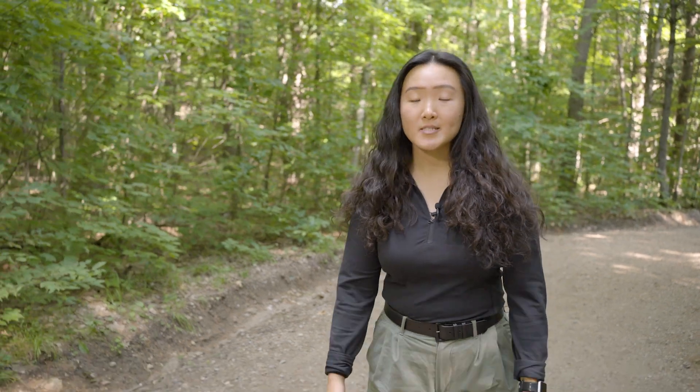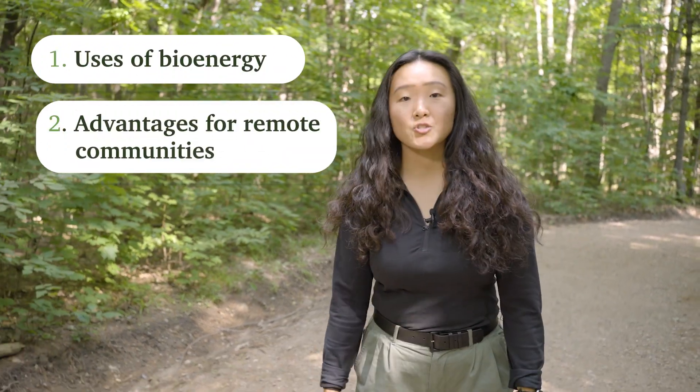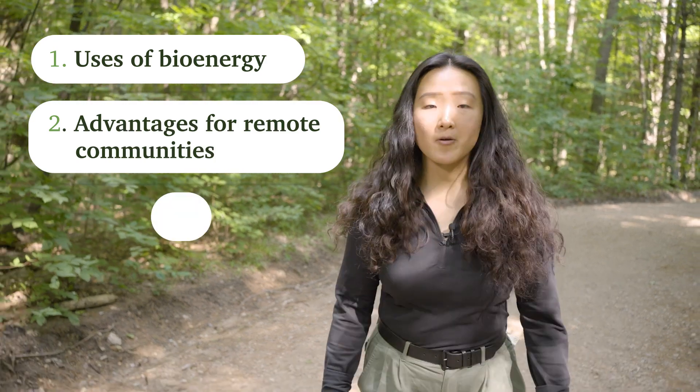Wood has long been used as a source of energy and heat, also known as bioenergy. In this video, we'll explore what bioenergy is used for, its advantages for remote communities, and its environmental impact.